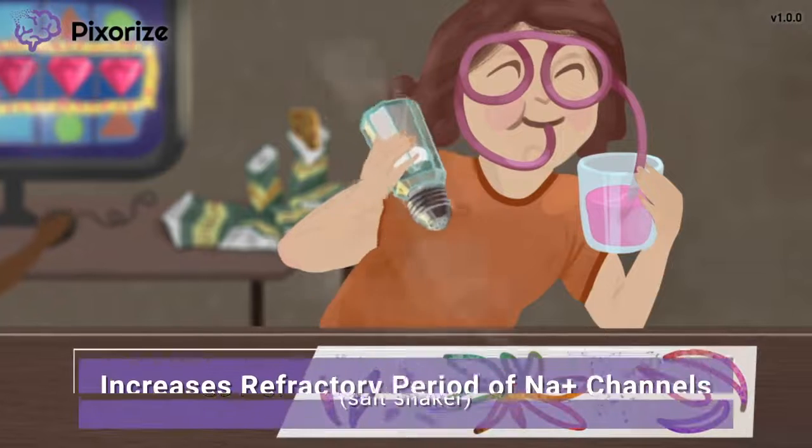Next, let's take a look at this girl doing some cool painting on her collage with salt shakers.